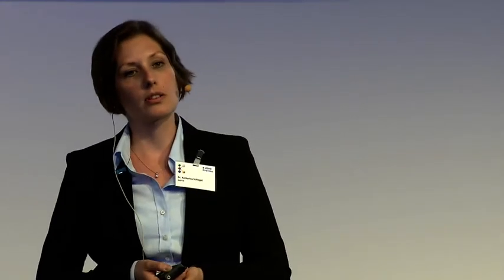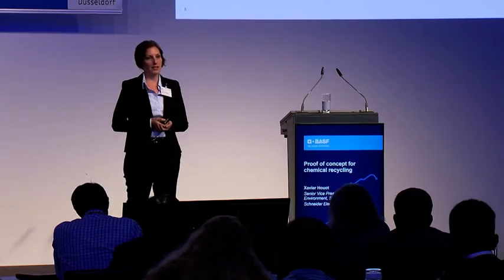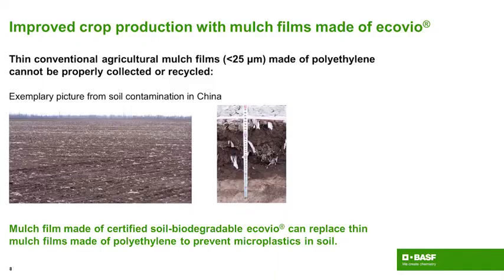The last step I would like to tell you about is crop production. As Klaus Wittstock already mentioned, we do have a product and a solution here. With mulchfilms, there are very prominent benefits in agriculture, such as more yield and better water usage. However, with a very thin polyethylene film, it is very hard — if not impossible — to recollect and recycle that material. These are pictures taken in China where very thin polyethylene mulchfilms have been used for several years, leading to dramatic pollution of soils.